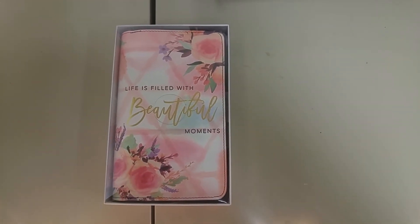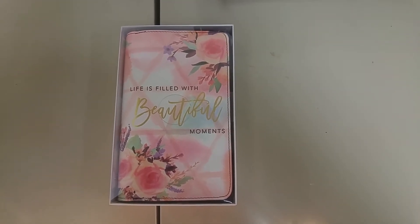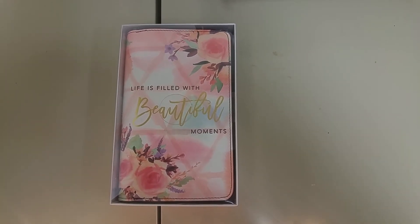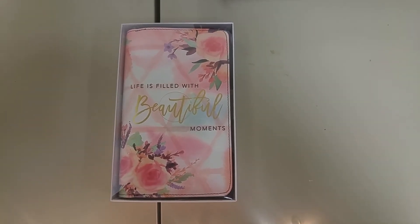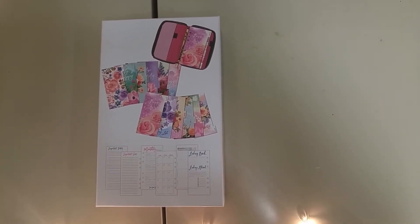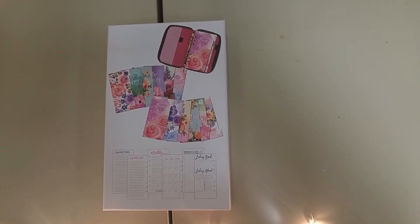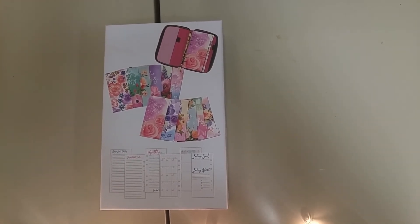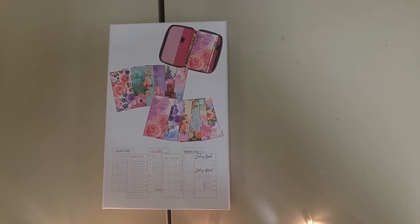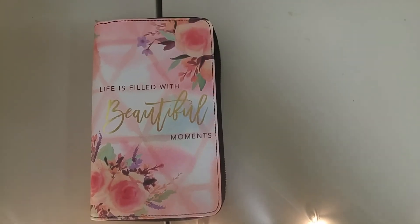The packaging is really not my favorite because in the store I was trying to unseal it so I could actually feel and look at the planner before purchasing it. The back does show you what's in there, but I still just wanted to feel it and really handle it for myself before I purchased it.